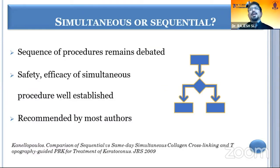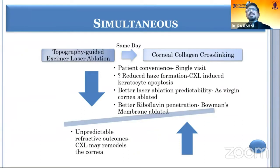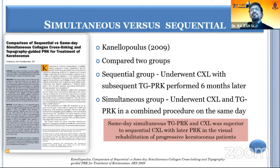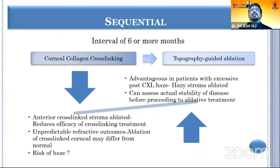The question is whether to do simultaneous or sequential treatment. Simultaneous has advantages: it is a single procedure, with better laser ablation predictability on a virgin cornea and better riboflavin penetration as Bowman's membrane is ablated. However, cross-linking also modulates the surface, so there is uncertainty when combining PRK with cross-linking. A meta-analysis of all studies found that the sequential protocol — first cross-linking, then topo-guided PRK — revealed better outcomes.